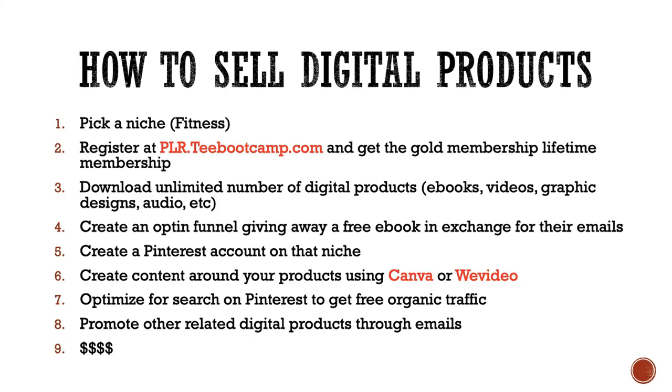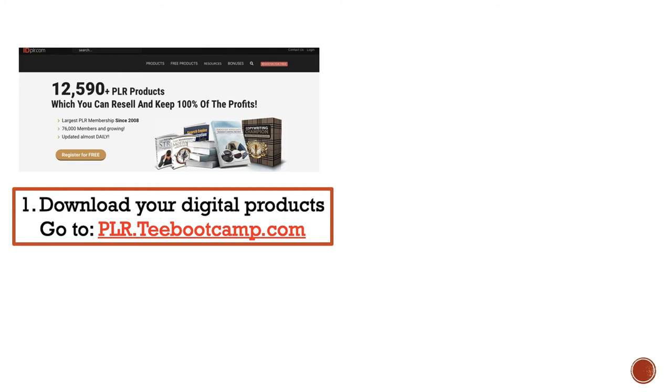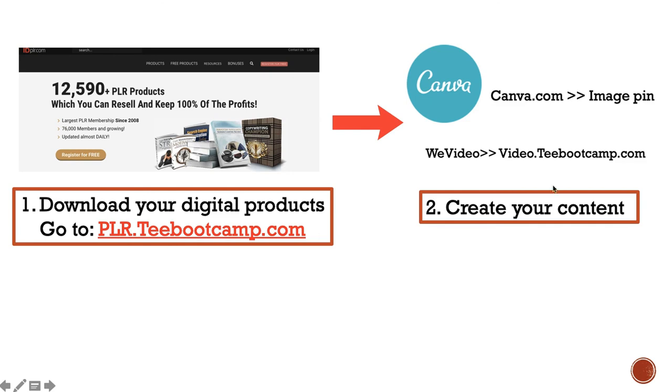The next step is to promote other related digital products through emails. With your free lifetime gold membership on IDPLR you'll have access to thousands of free digital products you can continue to sell through your email list — all of that becomes profit on the back end. Let me give a quick overview: first download your done-for-you digital products from IDPLR, then create content on Canva or WeVideo, drive traffic from Pinterest, give away something for free to collect email addresses.